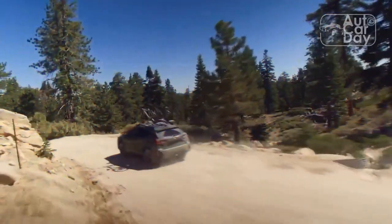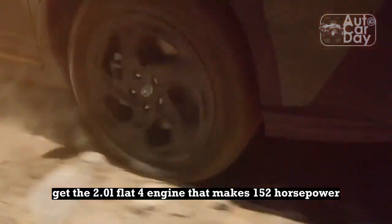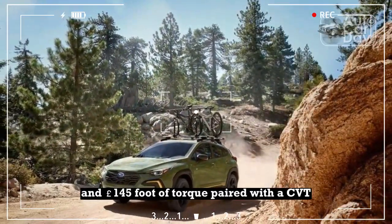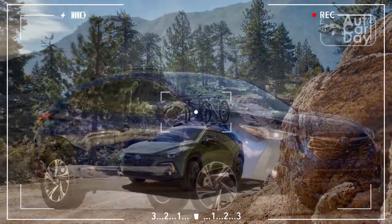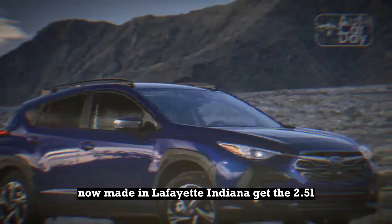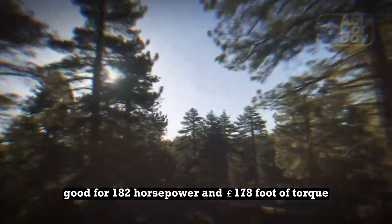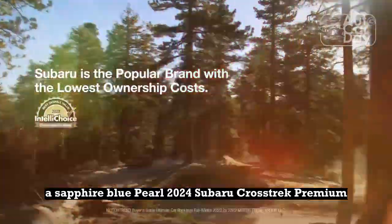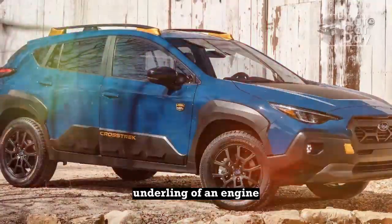Needs a heart transplant. The base and premium Crosstreks, made in Japan, get the 2.0-liter flat-four engine making 152 horsepower and 145 pound-foot of torque paired with a CVT. The Sport and Unlimited, now made in Lafayette, Indiana, get the 2.5-liter, good for 182 horsepower and 178 pound-foot of torque. With our tester — a Sapphire Blue Pearl 2024 Subaru Crosstrek Premium — we were stuck with the underpowered and pathetic underling of an engine.